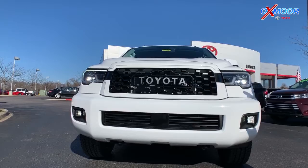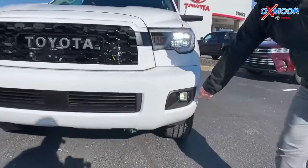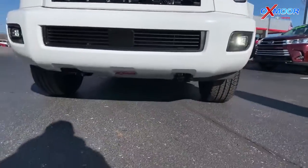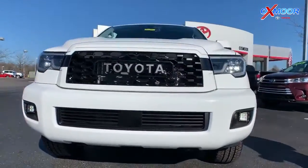But the stuff you get because it's the TRD — that's standard on the Sequoia, but the TRD specifically gives you the Rigid fog lights down here. You get a TRD stamped skid plate underneath there, and you've got the TRD grille.